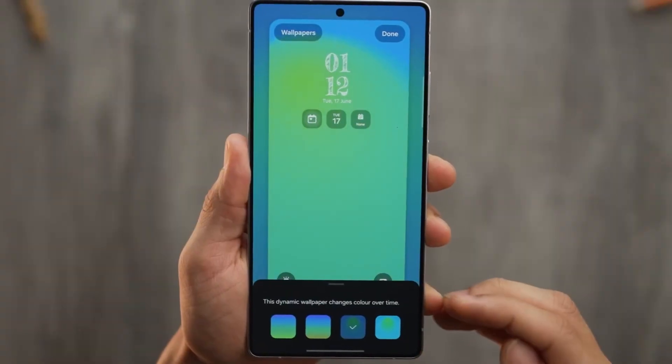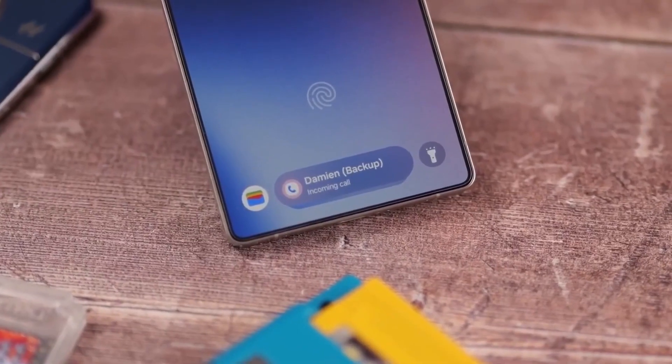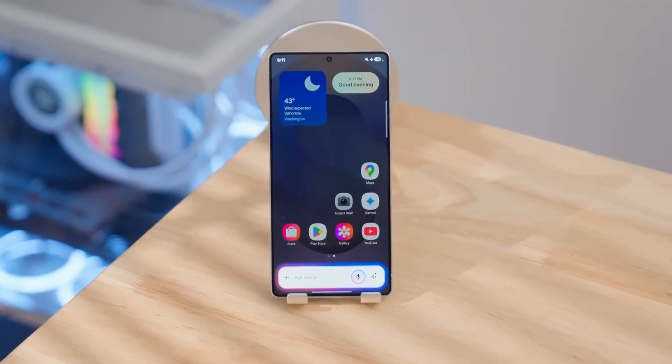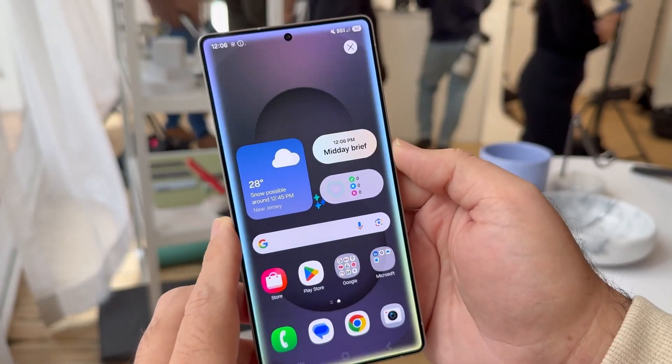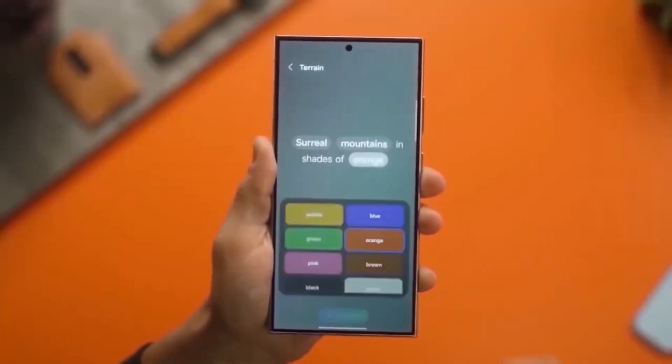The Control Center has been completely reworked again, and this time it feels final. Icons are minimal but interactive. Samsung finally merged Wi-Fi, Bluetooth, Hotspot, and Casting into one smart tile — a tap toggles, a swipe expands detailed controls.